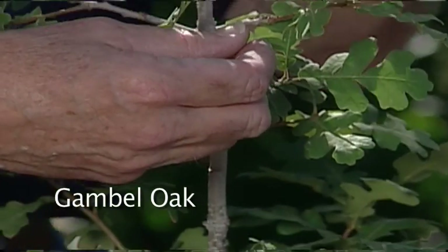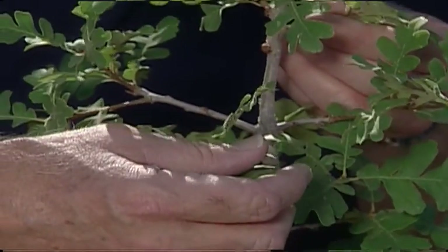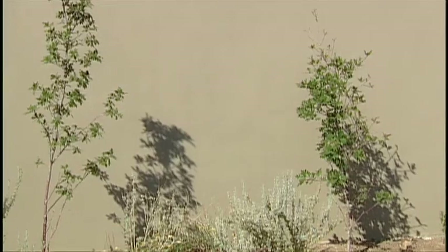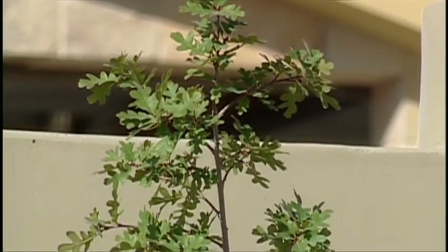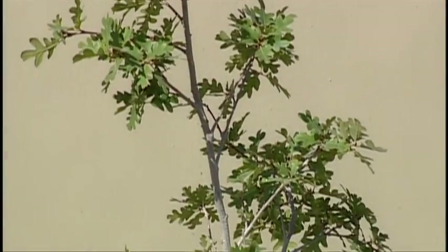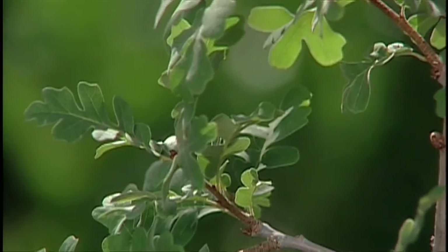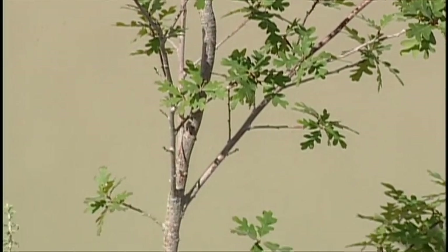Our first plant is the Gamble Oak, or Quercus Gambellii. This sturdy little plant will grow to be a small tree, or if you give it plenty of water, in time it can actually get to be a nice size plant. It is deciduous, which means it loses its leaves in the winter, but makes a beautiful tree all summer long.